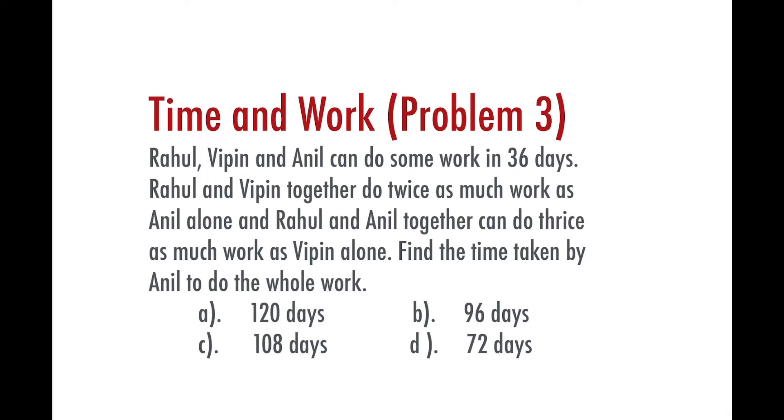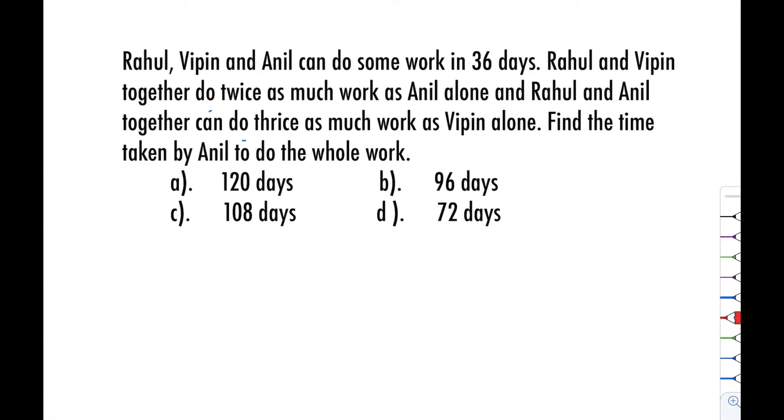Like CAT, GMAT, Railway Exam, Bank PO, SSC, UPSC, etc. So let's start. Rahul, Vipin and Anil can do some work in 36 days. Rahul and Vipin together do twice as much work as Anil alone, and Rahul and Anil together can do thrice as much work as Vipin alone. Find the time taken by Anil to do the whole work. Options are: 120 days, 96 days, 108 days, or 72 days.